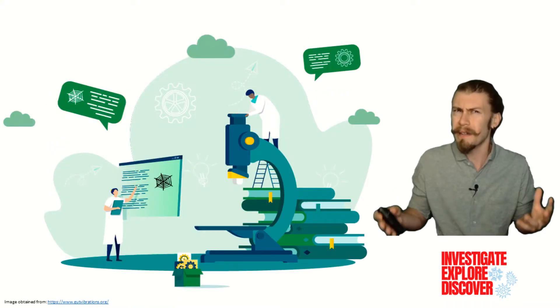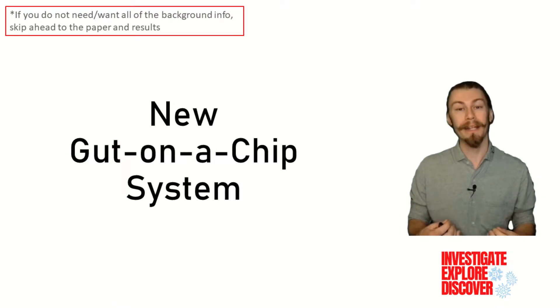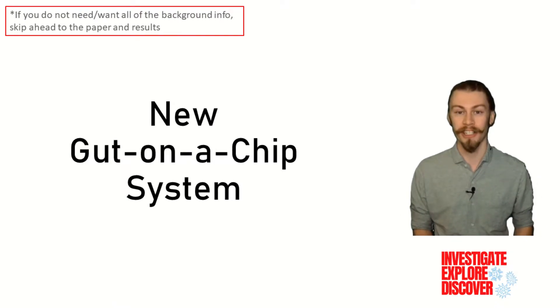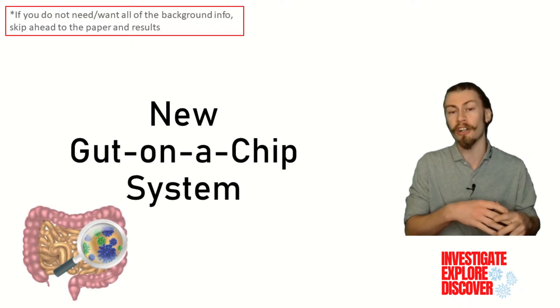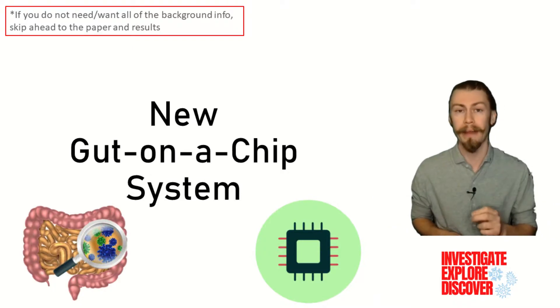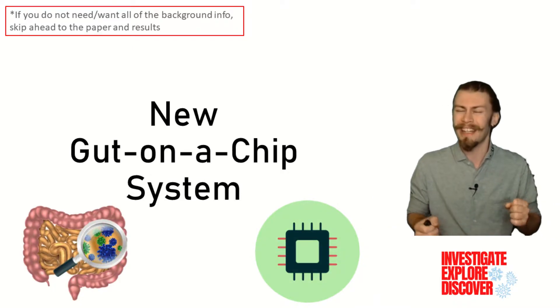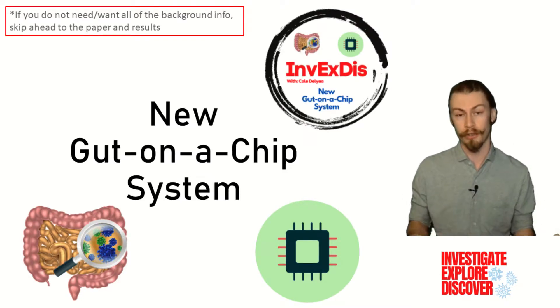So what is being done to make this possibility a reality? Hi folks, my name is Cole, and I have a Masters of Immunology. Today on Investigate, Explore, Discover, we're going to be looking at a new gut-on-a-chip system. So hang around with me throughout this whole presentation to get all of the relevant background information so we can dive into some exciting experimental results. Plus, there is more information for you in the description below.